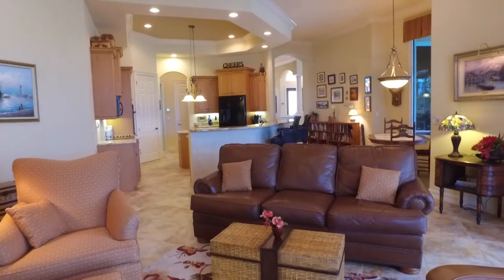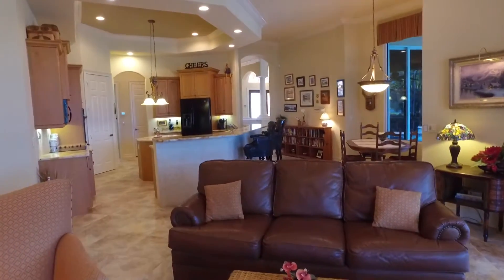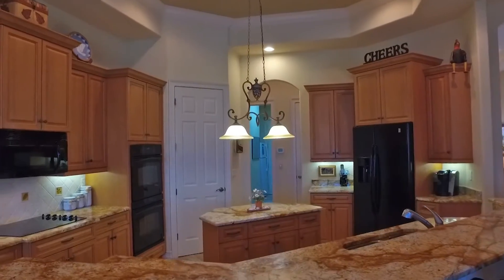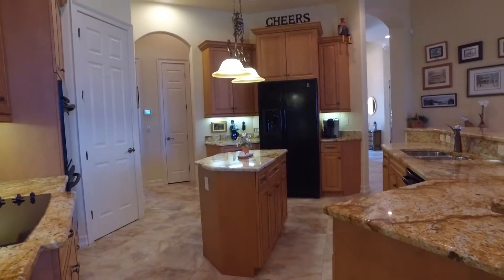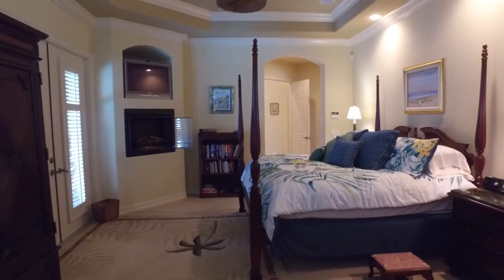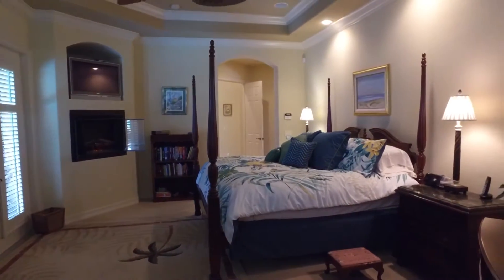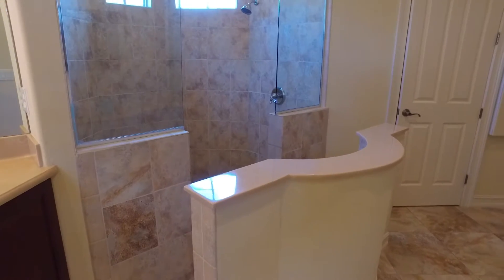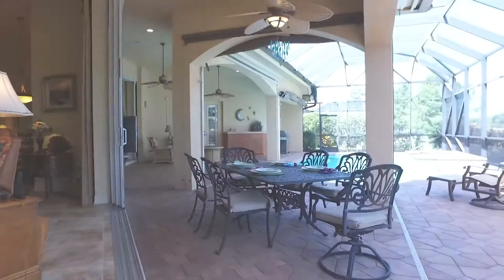We have an open concept kitchen and family room area. To the right we have three ensuite bedrooms — very large bedrooms. One of the extra bedrooms is like a second master with custom closets, king-size bed, dual vanities, private shower, and French doors out to the lanai.